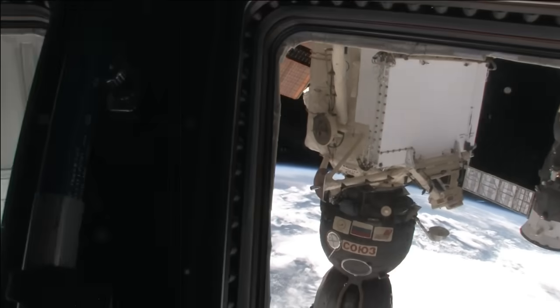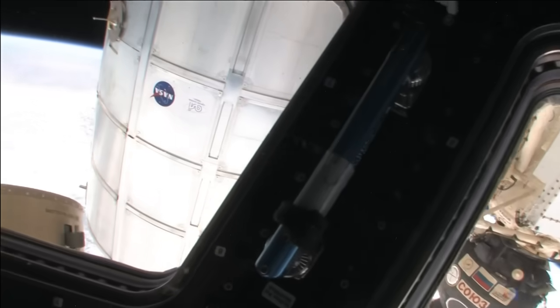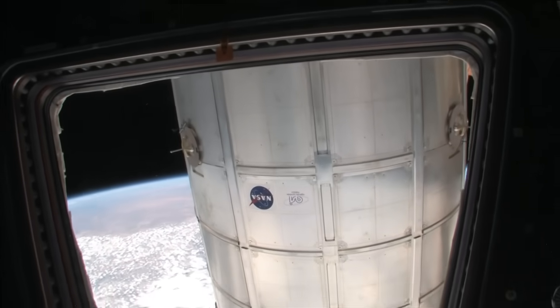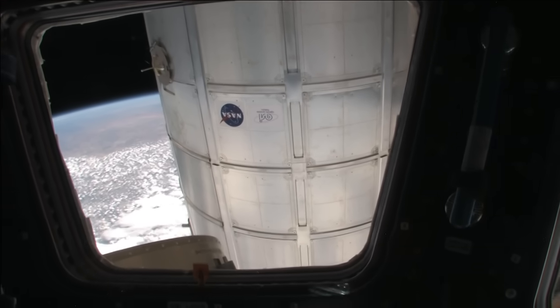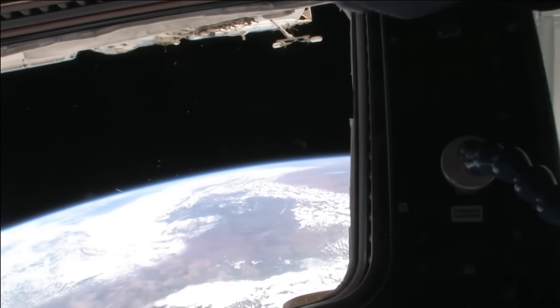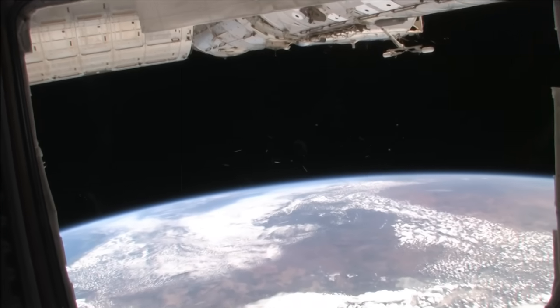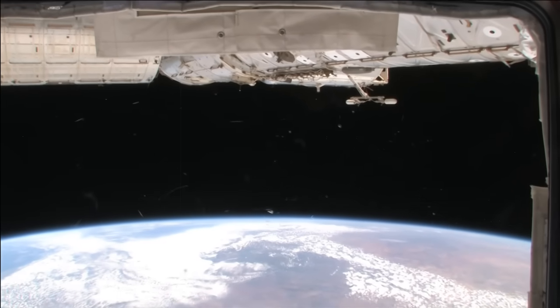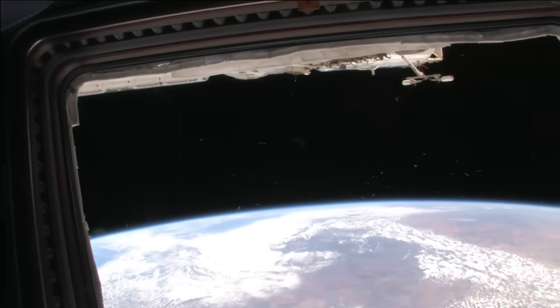You can look all the way back to the back of the spacecraft, which is where the Russian segment is. And then you can look all the way forward to the front, where the Japanese laboratory, the European laboratory, and the American laboratory are — and then back to the solar arrays, where we started this morning when we were looking out the Japanese window.